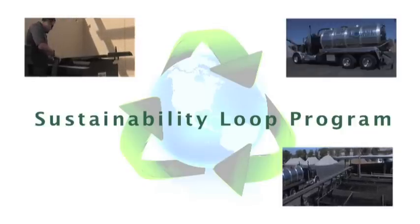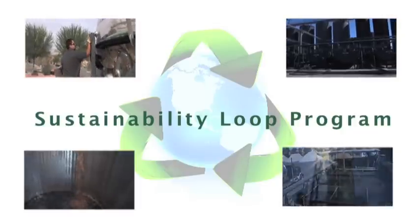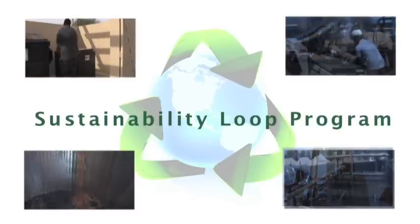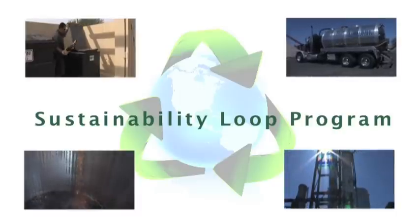In turn, the biodiesel will be sold back to the producer at a discounted price. This program is known as a closed sustainability loop, where the potential waste from a certain entity is taken, recycled, and then returned to that same source in the form of energy.